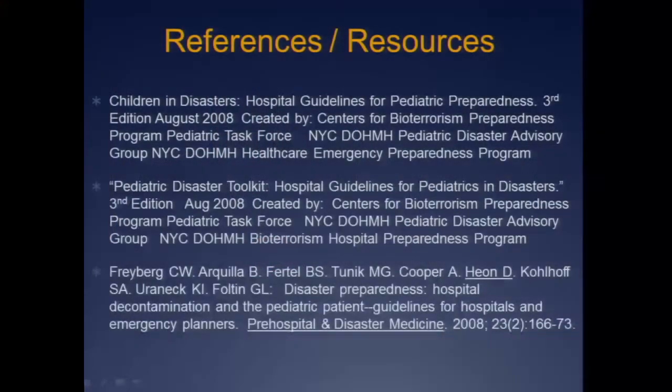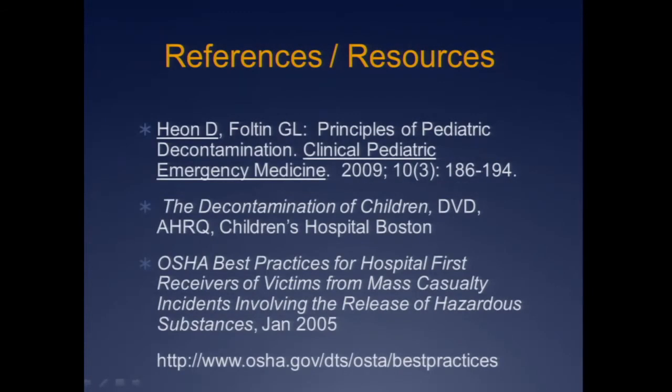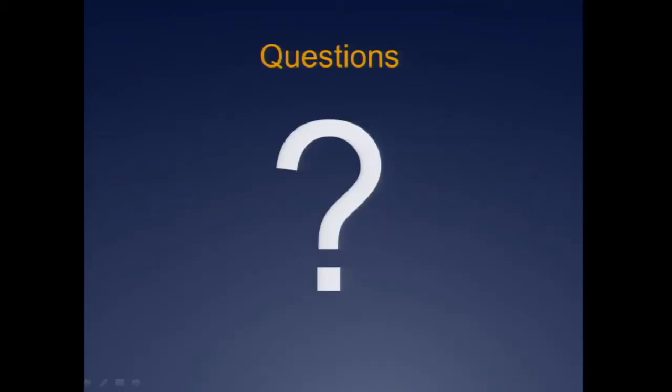Here are some references — guidelines created a couple of years ago by the task force, some papers, and that Boston Children's video. We're just about out of time. Questions? A lot to cover — it's a big, big topic.